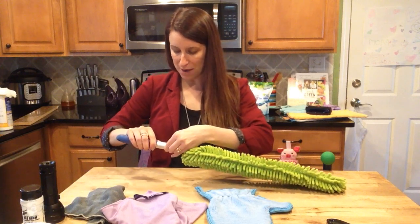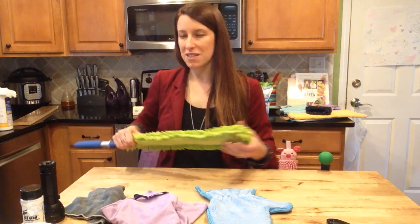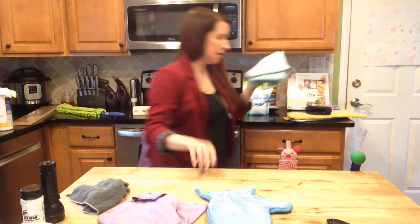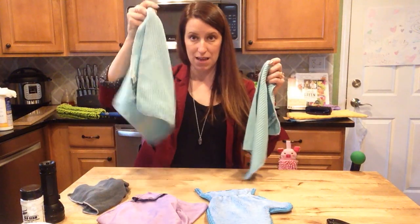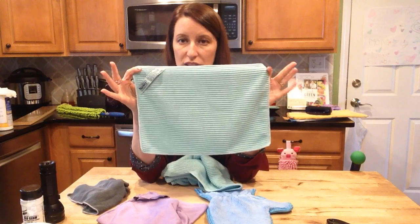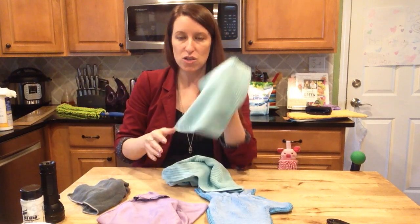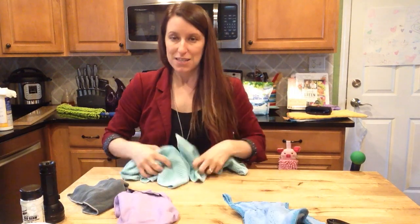The last package I want to talk about is the Safe Haven Package — our most popular starter package because it has a lot of what everybody loves and uses very often. It includes an Envirocloth, window cloth, and dusting mitt. It also has my kitchen favorites: the kitchen cloth and the kitchen towel. The kitchen cloth is like an Envirocloth but designed for the kitchen — a little shorter, and it has ribbing that is really awesome for snagging crumbs.